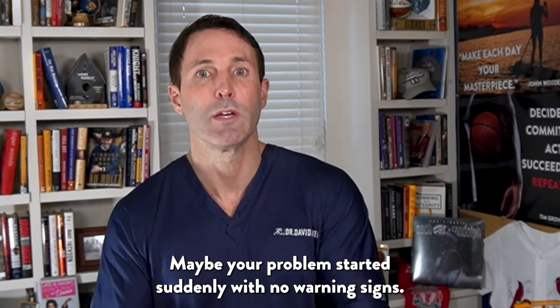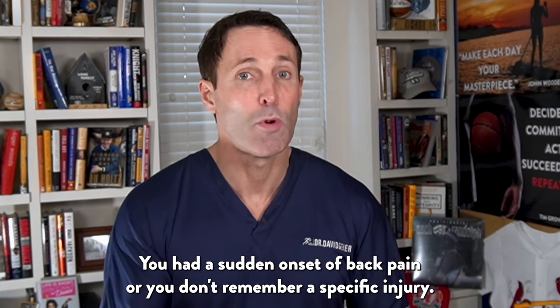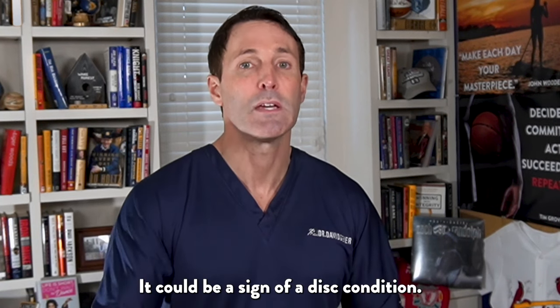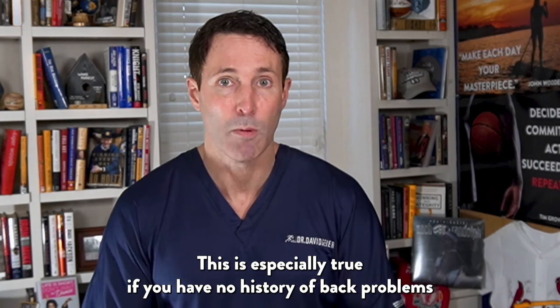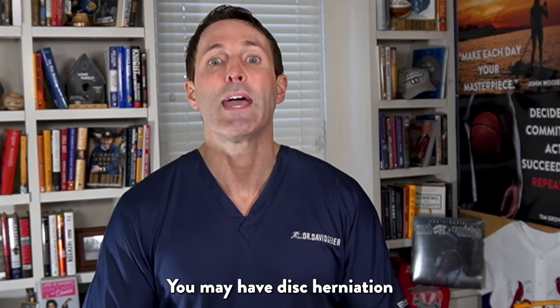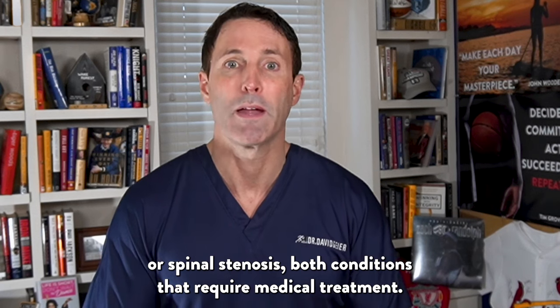Maybe your problem started suddenly with no warning signs. If you had a sudden onset of back pain or you don't remember a specific injury, it could be a sign of a disc condition. This is especially true if you have no history of back problems and the pain is severe. You may have a disc herniation or spinal stenosis — both conditions that require medical treatment.